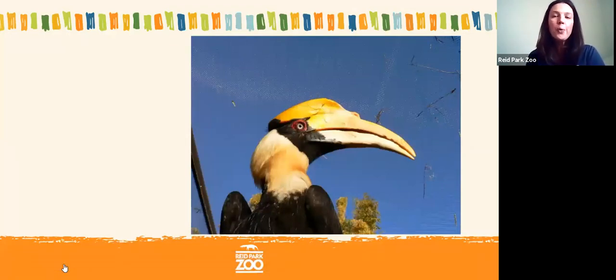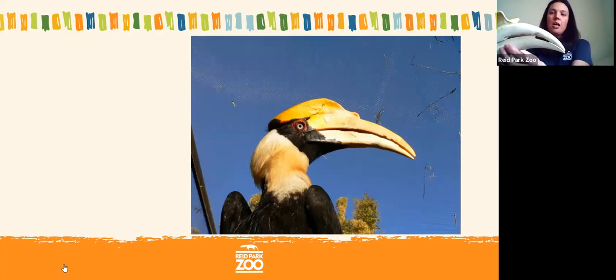We have two more truly unique beaks to talk about. First is the giant hornbill, native to the rainforests of Asia. They primarily eat fruit, and also some reptiles or small mammals. A lot of the fruit they like is high up in the trees, and the hornbill is a large bird that can't hop onto small branches that might break. Having a nice long beak lets it reach fruit on branches that are too skinny to land on. I have a skull model here — the beak is like an arm extension to reach even farther.